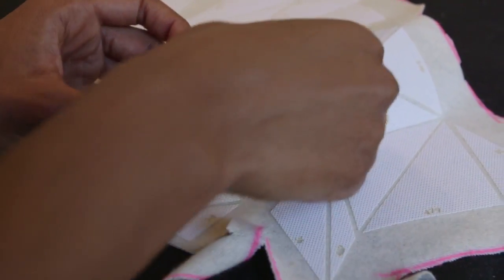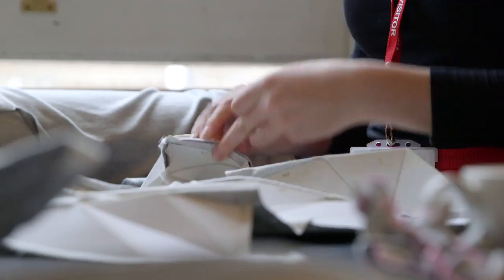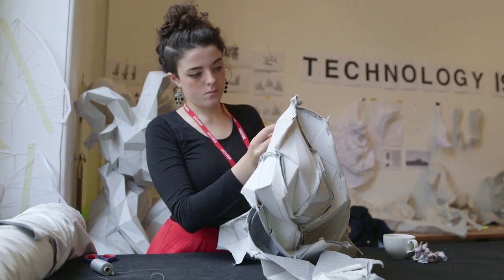When you transfer the interface onto fabric it looks like a collection of very abstract pieces. As soon as you start sewing things together by hand, slowly, things start to have a shape all of a sudden.